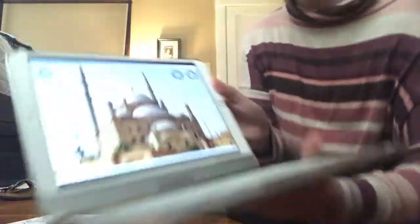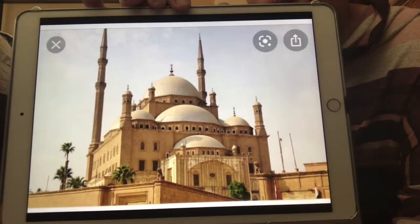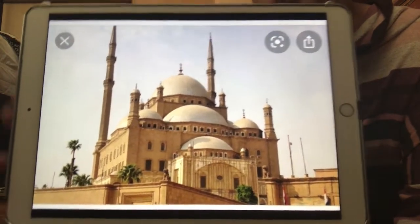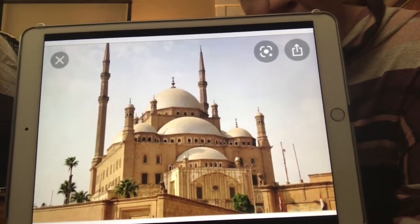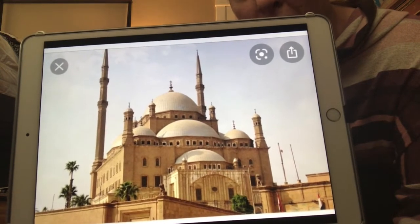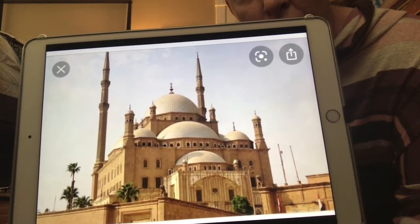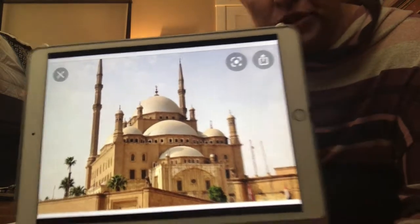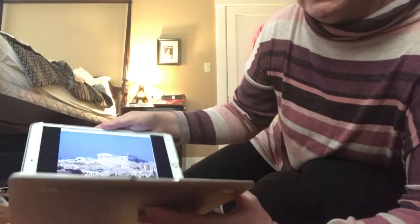This is a picture of another mosque that shows more of the details of the building — again the domed roofs and the tall towers, the minarets. Those are usually where people — at least used to be — would go to call people to prayers. So those are two examples of a mosque.